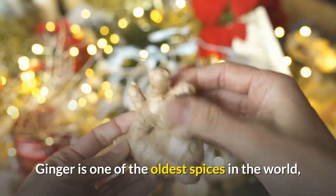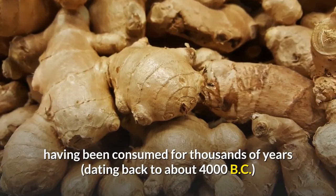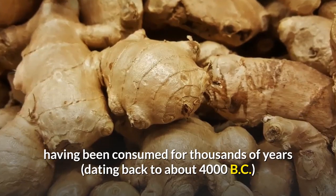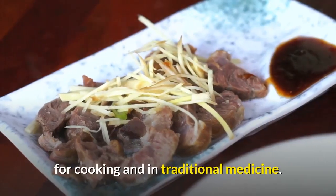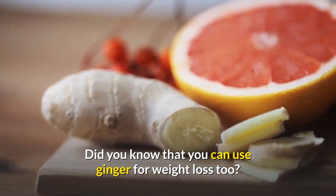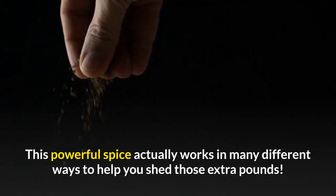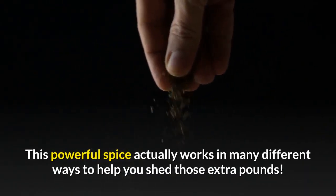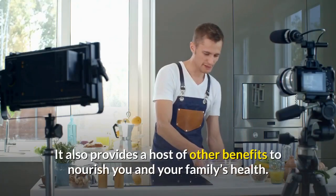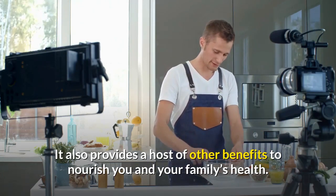Ginger is one of the oldest spices in the world, having been consumed for thousands of years, dating back to about 4000 BC, for cooking and in traditional medicine. Did you know that you can use ginger for weight loss too? This powerful spice actually works in many different ways to help you shed those extra pounds. It also provides a host of other benefits to nourish you and your family's health.